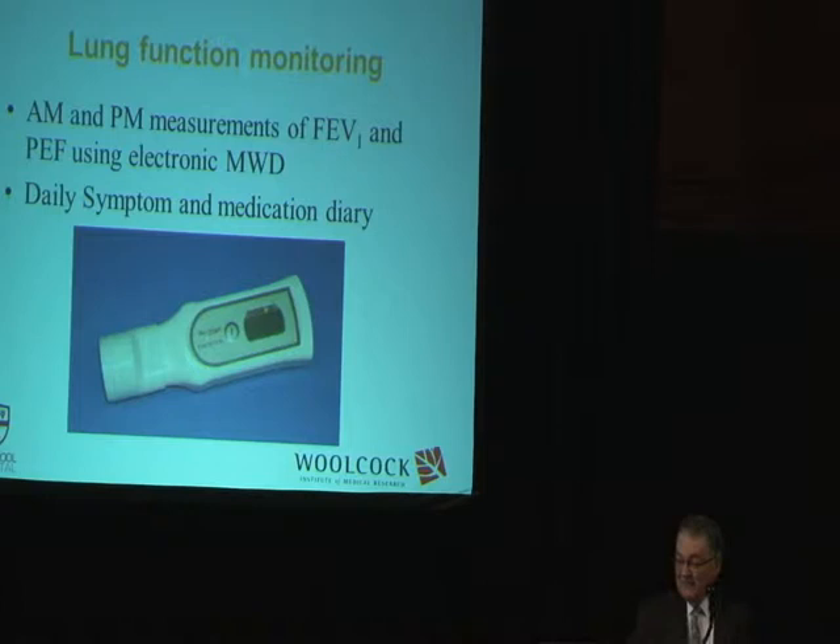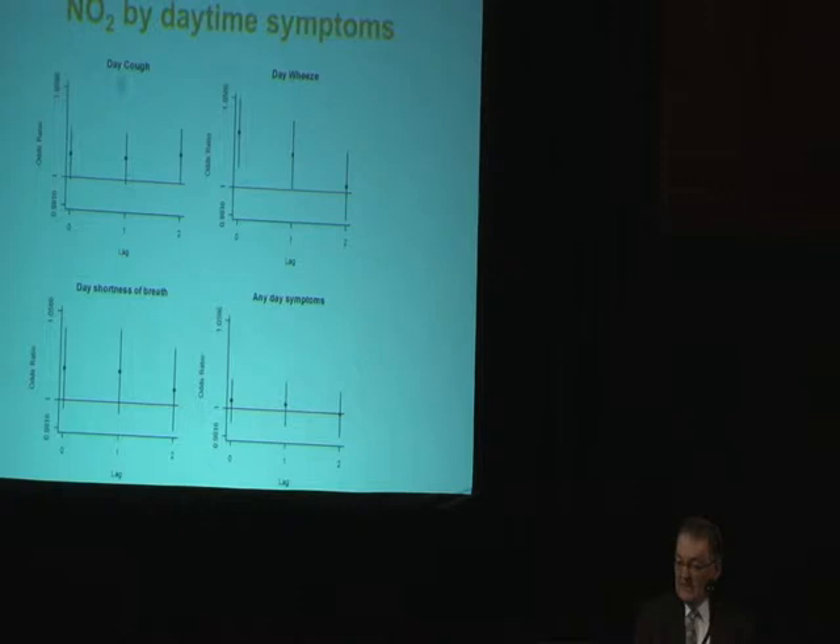We asked them to record their lung function twice a day with this device here. Basically, this is just some of the data showing that in terms of daytime symptoms — I won't try to explain all of this — but it does show that there's a significant relationship between daytime symptoms and nitrogen dioxide concentration.